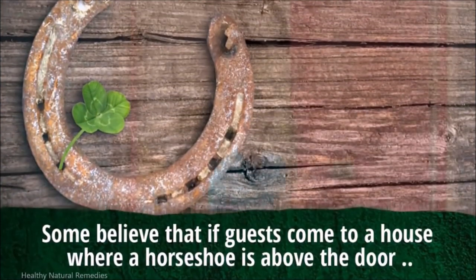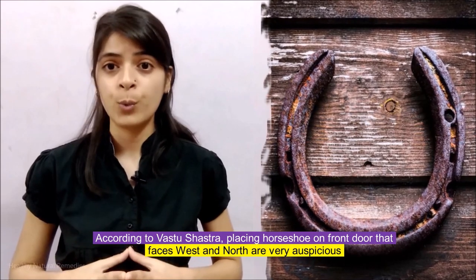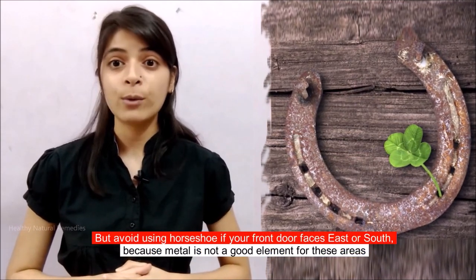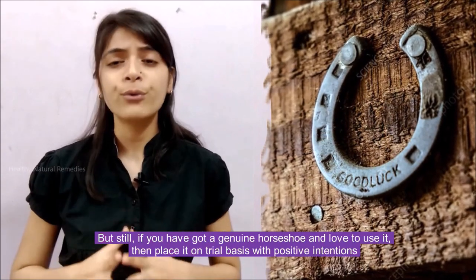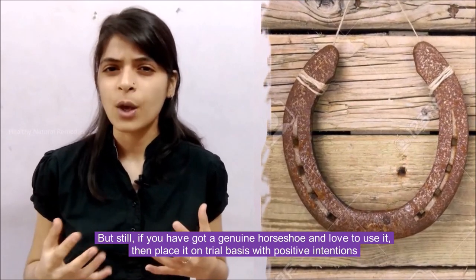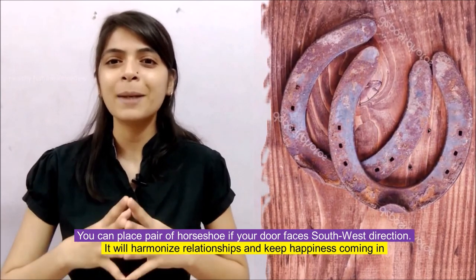Some believe that if guests come to your house where a horseshoe is above the door, they must leave by the same door through which they entered, or they will take the luck from the horseshoe with them. According to Vastu Shastra, placing a horseshoe on a front door that faces west or north is very auspicious. Avoid using a horseshoe if your front door faces east or south, because metal is not a good element for those areas. If you have a genuine horseshoe and love to use it, place it on a trial basis with positive intentions. You can also place a pair of horseshoes if your door faces the southwest direction — it will harmonize relationships and keep happiness coming in.